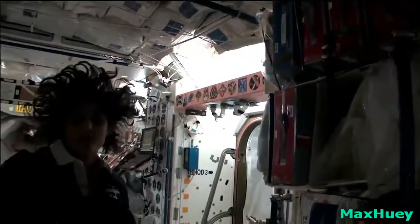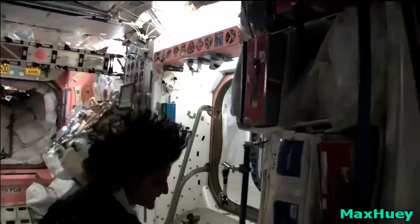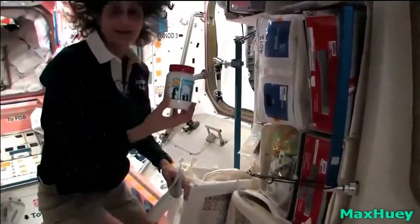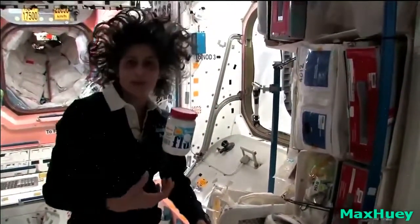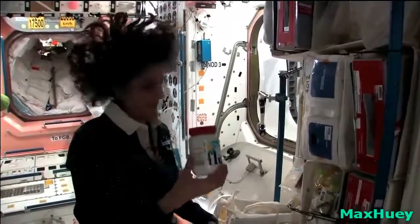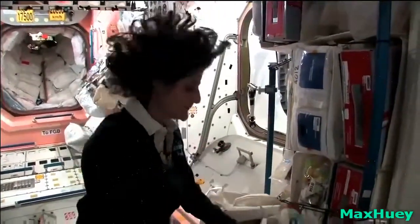And then we get some of our specialty stuff — some things that we like, some of our favorite stuff that your family can send up. In fact, I like fluffernutters, so I got sent up some fluff so I could make my fluffernutter with peanut butter. So you have a lot of food up here — no problems.